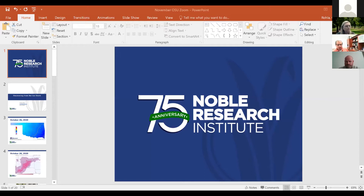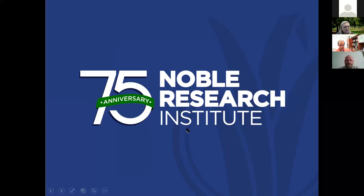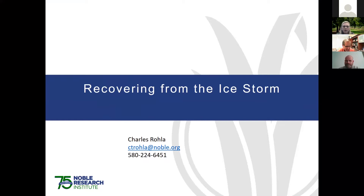Let's go ahead and have Charles start. We'll have him share his screen and then jump into the introduction after the ice storm discussion. Our first speaker is Charles Rola with the Noble Research Institute, and he's going to be talking about ice storm recovery. Thank you, Charles, for joining us today.